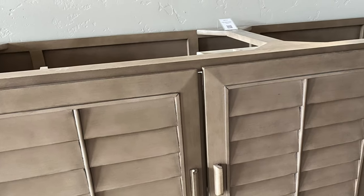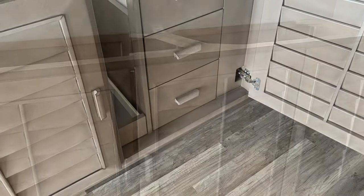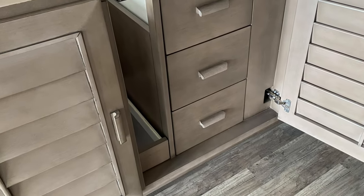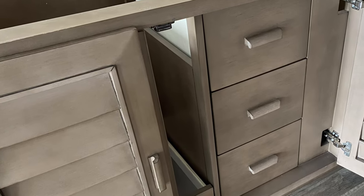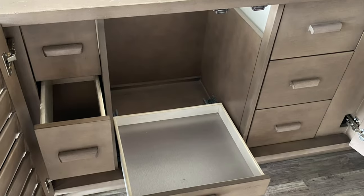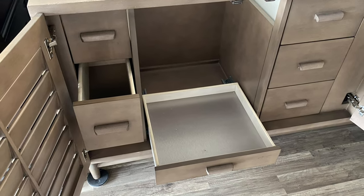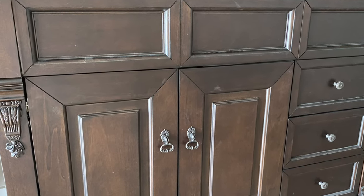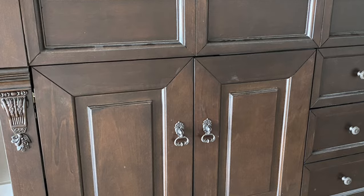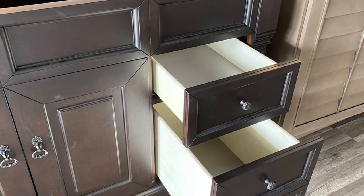Some of our vanities we are selling on our showroom floor without tops, like this beautiful Portland vanity by James Martin. I really like the louvered doors. You can see the brushed aluminum in the floor of the drawer — this is a very classic style and we sell a lot of it. Our James Martin vanities come in many different sizes and many different colors.